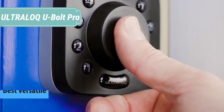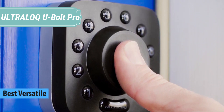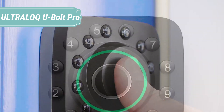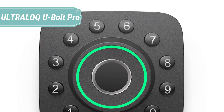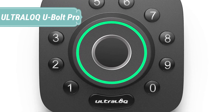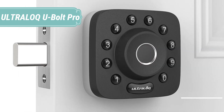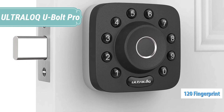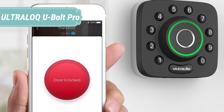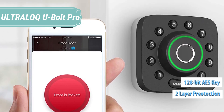At number 5 we have the Ultraloq U-Bolt Pro. The Ultraloq U-Bolt Pro is a secure and versatile smart deadbolt that offers 6-in-1 keyless entry to your home. The bridge upgrade allows you to control access to your door while you're away and monitor all activity remotely. Features include 360-degree live fingerprint identification, the ability to add random digits to protect your passcode from prying eyes, and two-layer protection using secure 128-bit AES encryption and a dynamic key to keep you and your data safe.